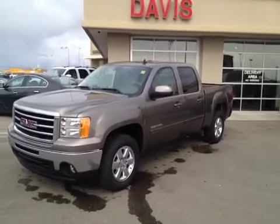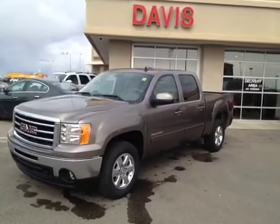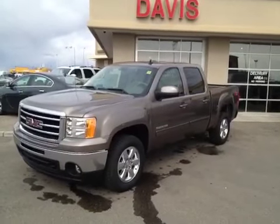Once again, this is stock number 117484. It is a 2012 GMC Sierra 1500 SLT crew cab, and the color is mocha steel.